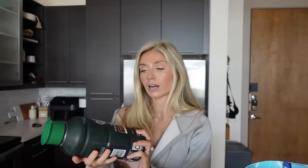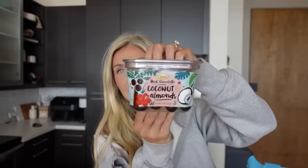Took a little Aldi haul. First I got my favorite iced coffee — this is the medium unsweetened. I drink this pretty much every single morning. At Kroger this is like nine dollars and at Aldi it's five something, so it's like half the price at Aldi versus Kroger.